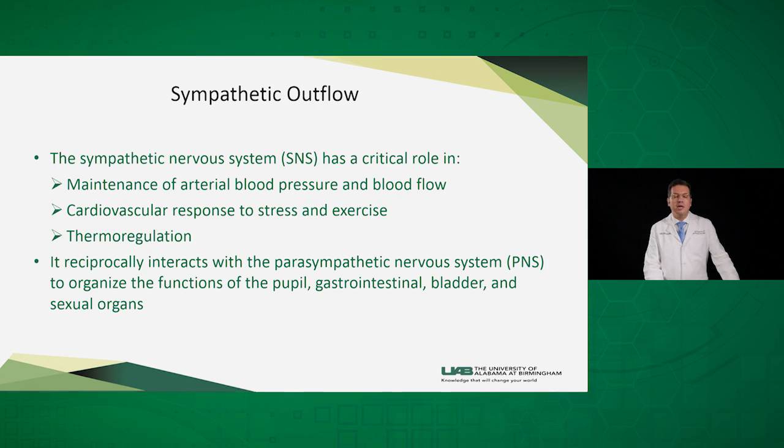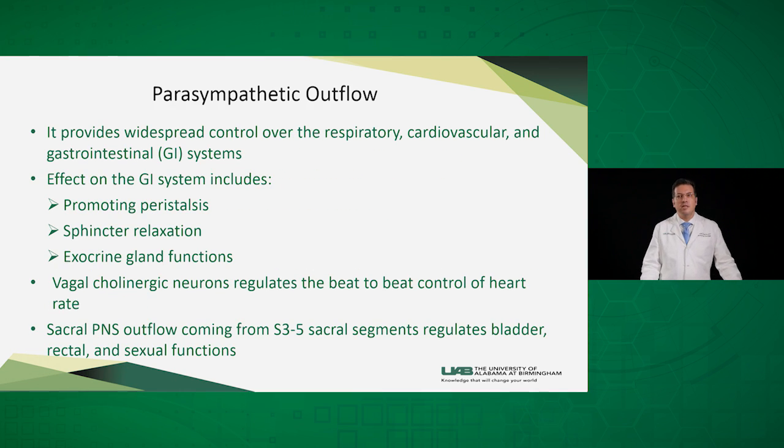The autonomic nervous system is subdivided into the sympathetic and the parasympathetic nervous systems. The sympathetic nervous system is critical in maintaining the arterial blood pressure and the cardiovascular response to stress and exercise, and also in maintaining an appropriate sweat response and regulating the temperature. The parasympathetic nervous system reciprocally interacts with the sympathetic nervous system and supplies the heart and the other viscera.